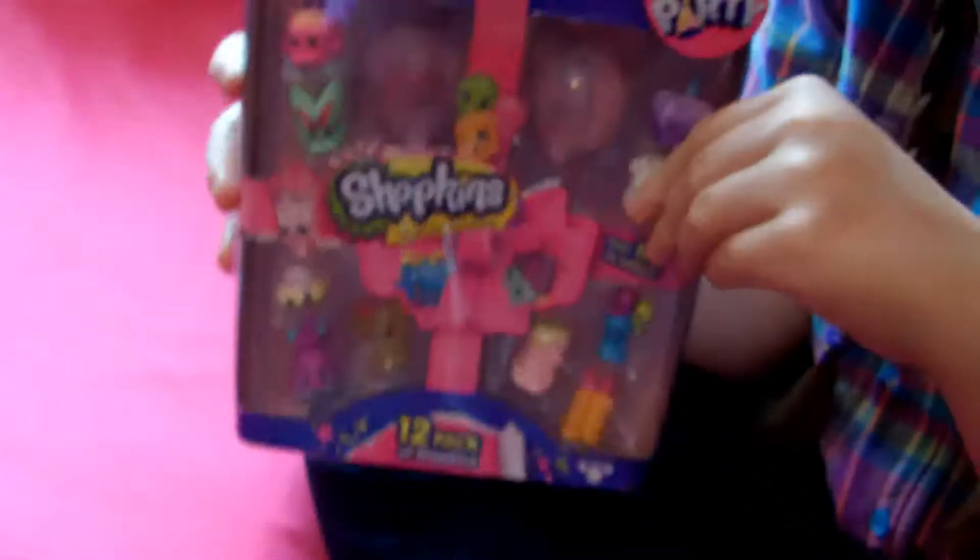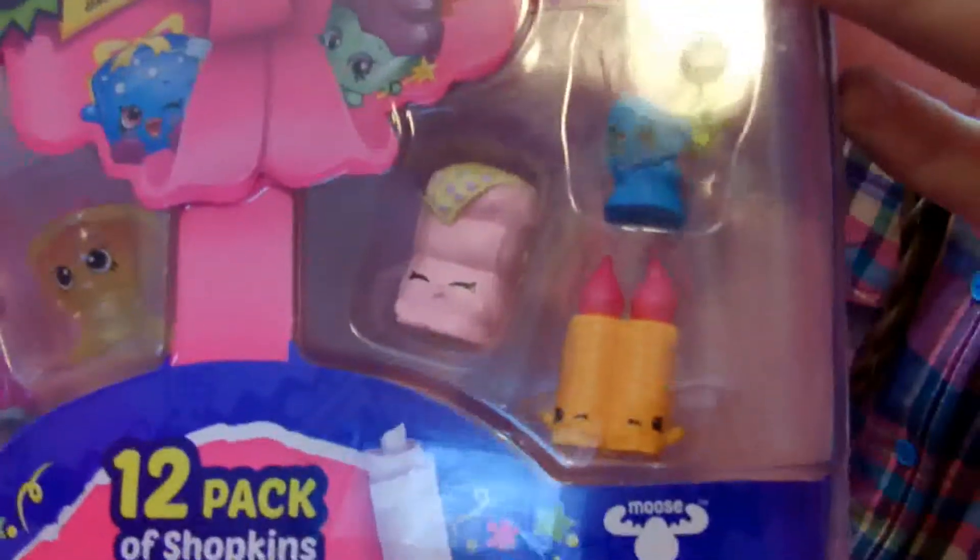Hi everyone, it's me again. Here today I have a Season 7 Shopkins 12-pack. Here's a look at the outside of the package.